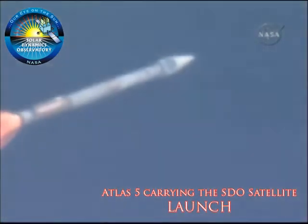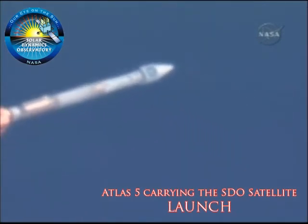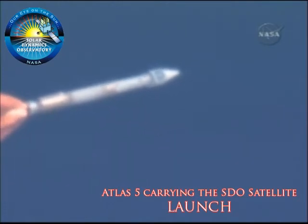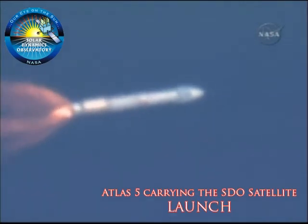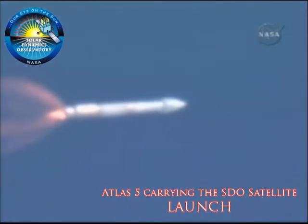The vehicle has transitioned to 95% thrust, as expected. We are continuing to control as expected. We are now at 50% of our liftoff weight. Engine continues to operate as expected at 95% thrust.